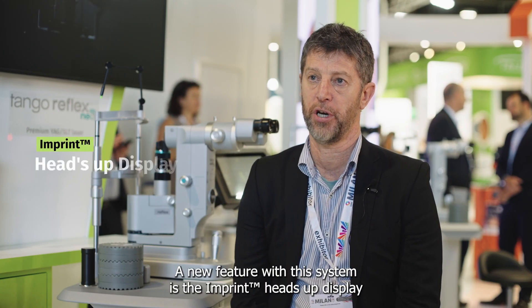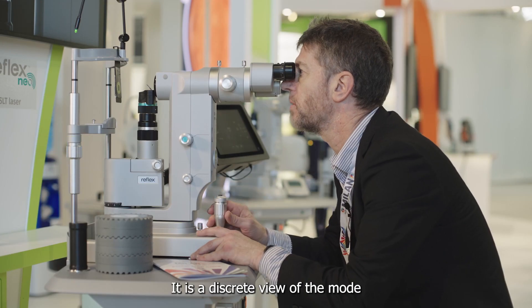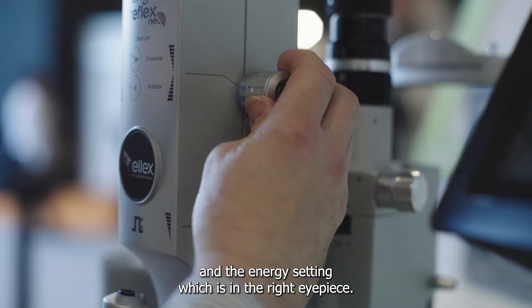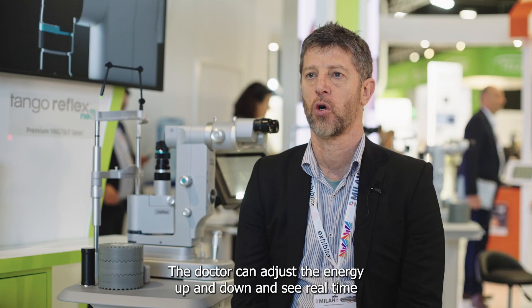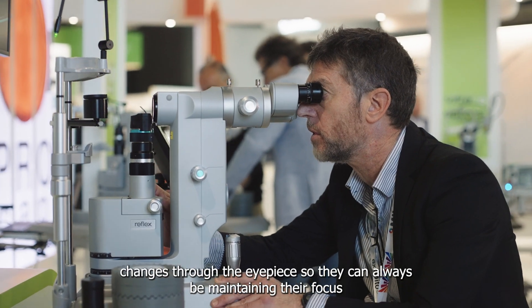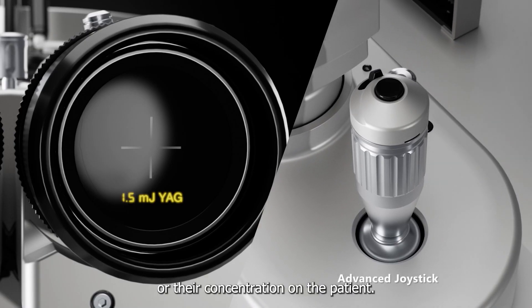A new feature with this system is the imprint heads-up display. It is a discrete view of the mode and the energy setting, which is in the right eyepiece. The doctor can adjust the energy up and down and see real-time changes through the eyepiece, so they can always be maintaining their focus and concentration on the patient.